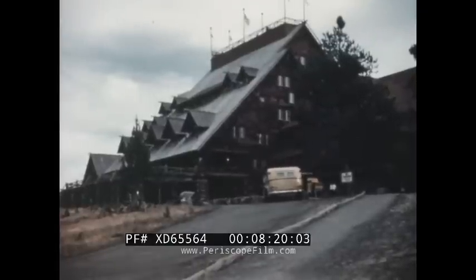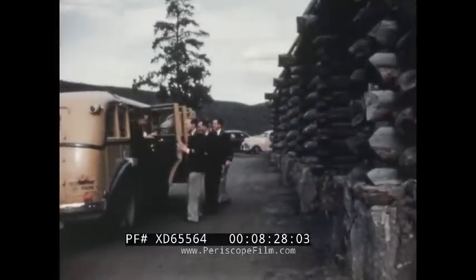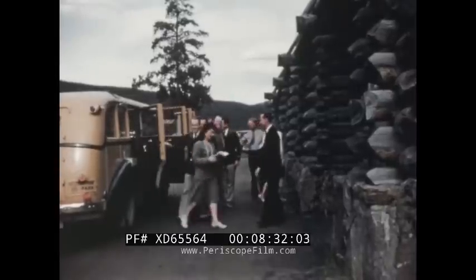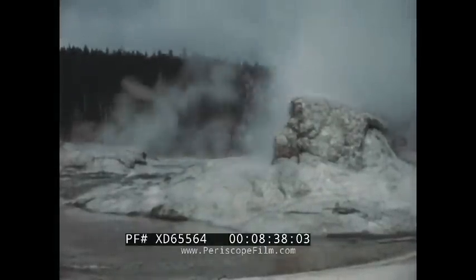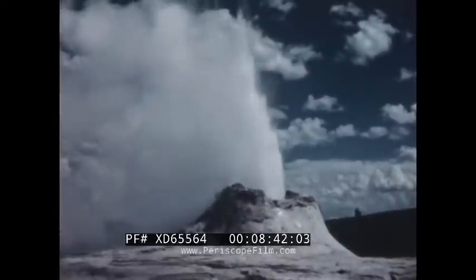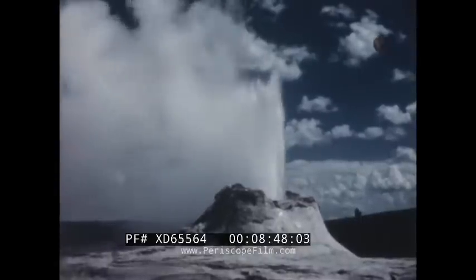Old Faithful Inn, famous since 1904, is still the center of activity in Yellowstone Park. Here visitors make their headquarters while they explore the wonders of the Upper Geyser Basin, which contains 62 geysers. Grotto Geyser is one of the smaller wonders of this thermal basin, which also contains the beautiful Castle Geyser — a spectacular gusher that throws scalding water 65 to 100 feet high for periods lasting up to 30 minutes.